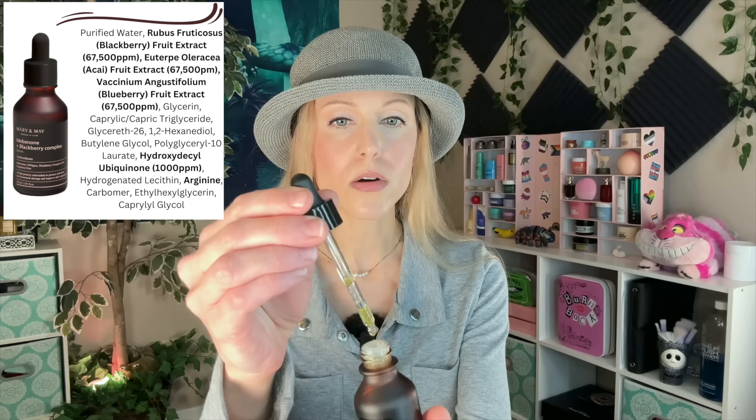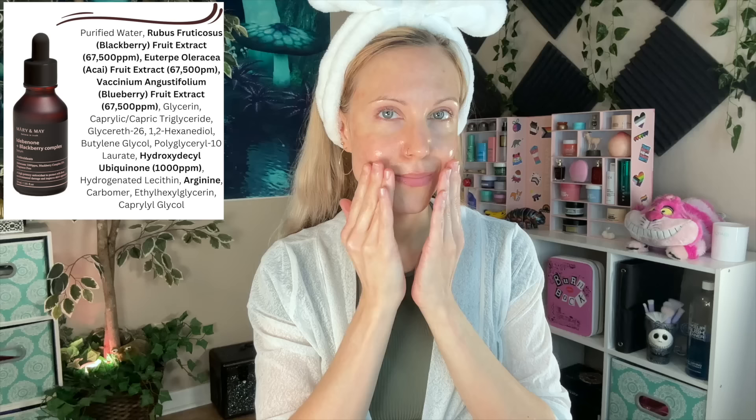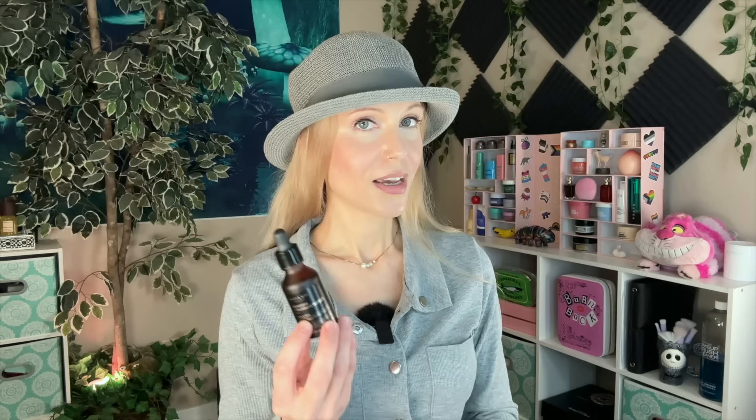As for the product itself, it is a kind of light yellow color — that is not a sign it's oxidized, that's the natural color from the Idabinone. While we're talking about an antioxidant, we're pretty much talking about an alternative to vitamin C. So if you find vitamin C — in particular L-ascorbic acid — to be a little bit too irritating for your skin because of the low pH required, this could be a good direction. In this product you are getting 1,000 parts per million of Idabinone along with 20% Blackberry Complex. I love a short ingredients list like this because we can really figure out what's going on. The formulators combined that with Blackberry, Acai, and Blueberry, so you're really getting a complex, antioxidant-rich formula.